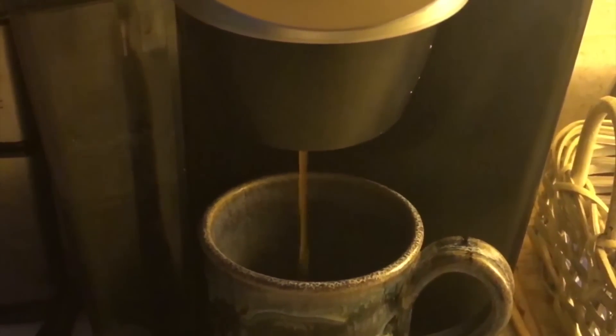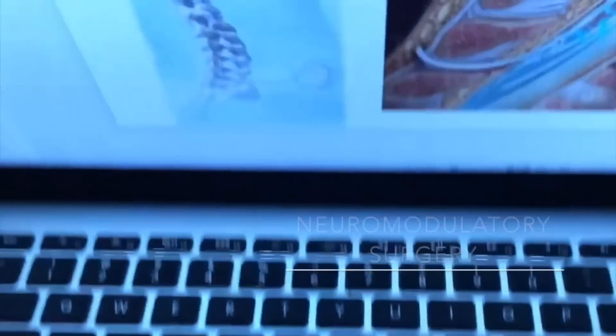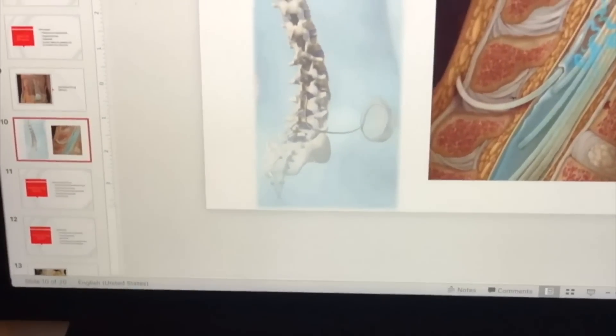Coffee is an essential each morning, right buddy? Yeah. Okay, and now while my hair dries, I'm gonna sit down and work on a presentation that I'm presenting to my clinic group tomorrow. Okay, now it's hair and makeup time.